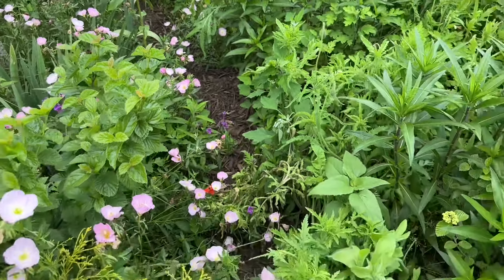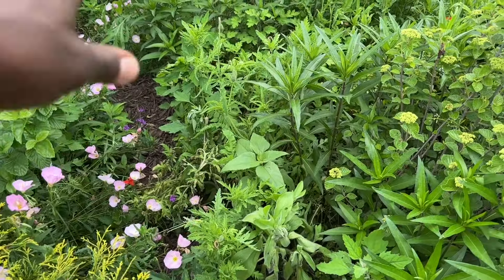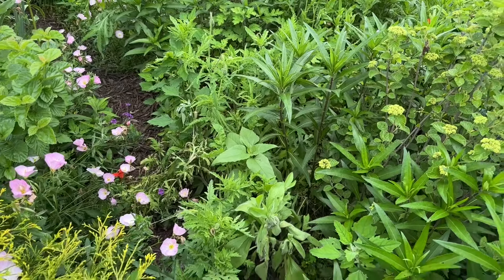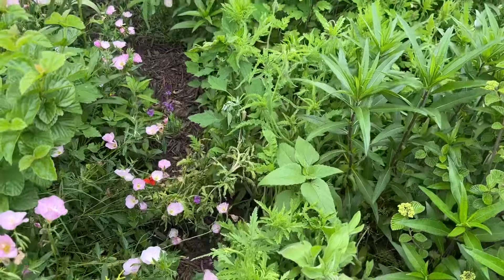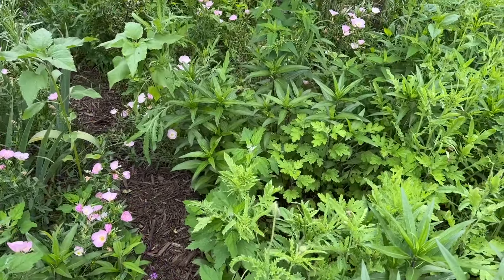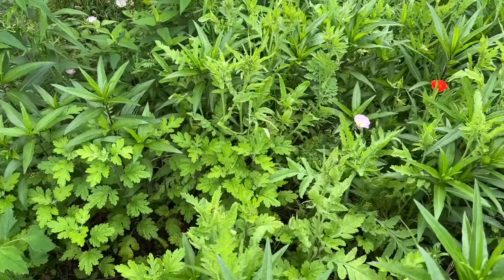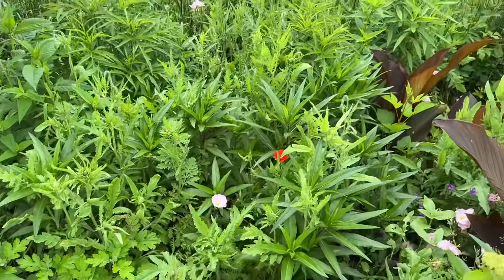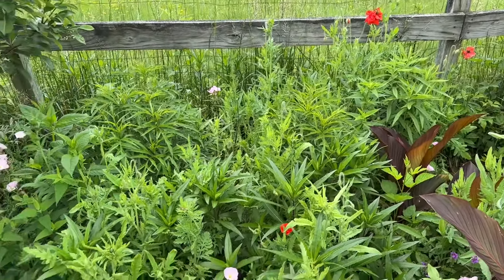I attempted to make a path through here, but you can see that these flowers are starting to take over the path. I'll still walk through here and show you what's going on. The cicadas will continue to sing, but look at all of those poppies all the way to the back there — it's like a little meadow back here.